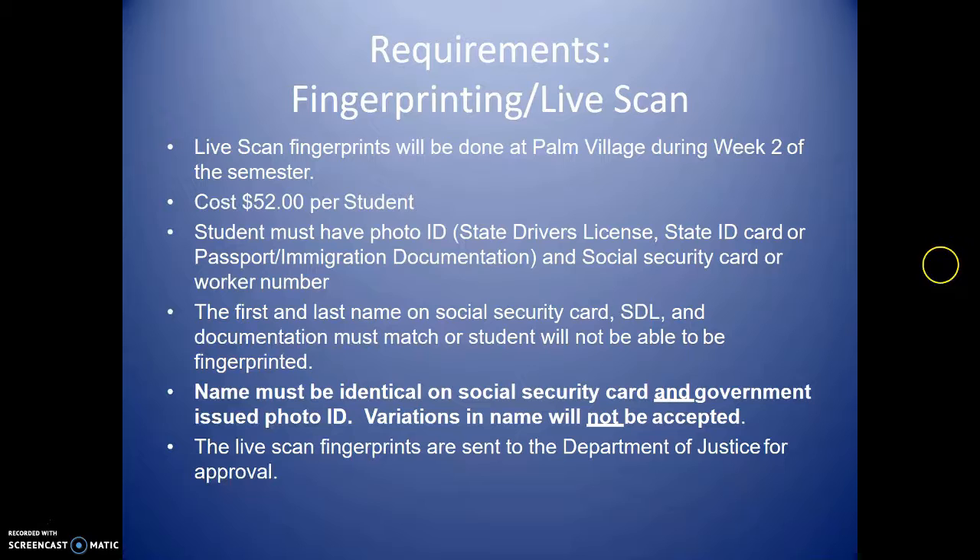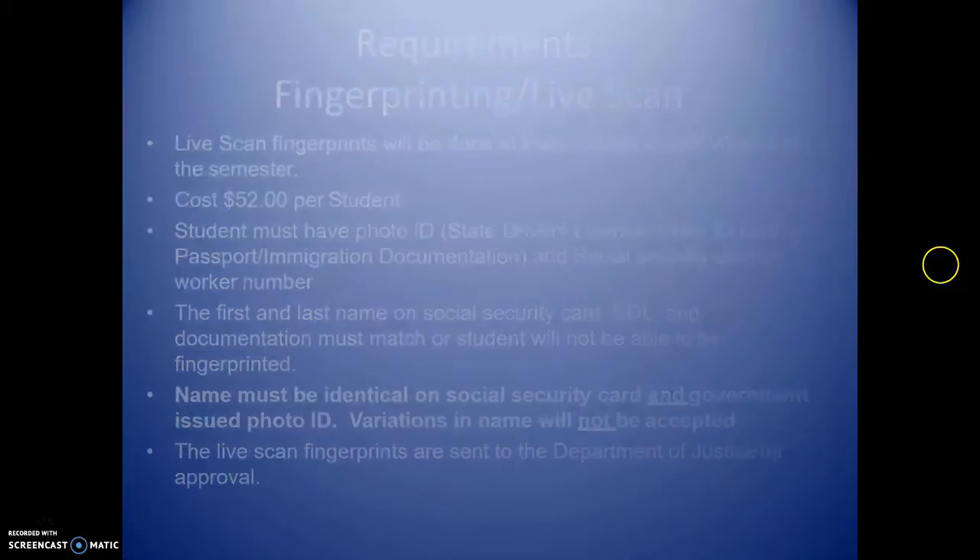If there are any discrepancies between your name on your social security card and your ID, there is a way to correct it — name correction is easier on the license than on the social security card and takes less time. Your name must be identical on both documents. Check your names even before filling out the application for this program. Live scan fingerprints are sent to the Department of Justice for approval, after which you will be cleared to take the state test.